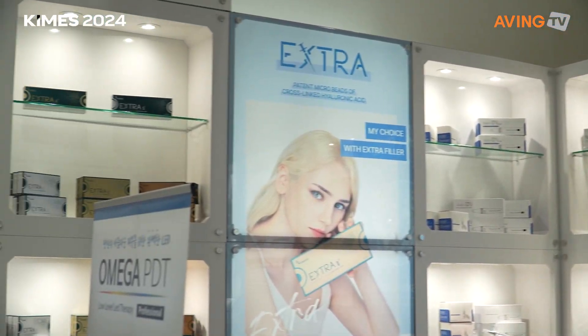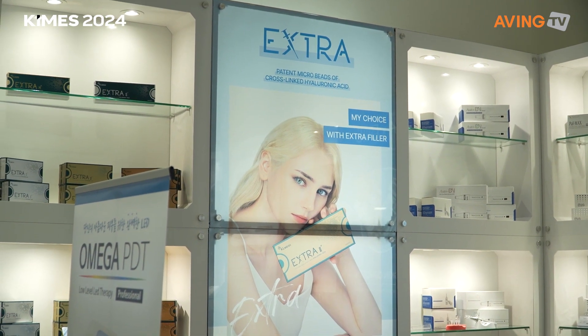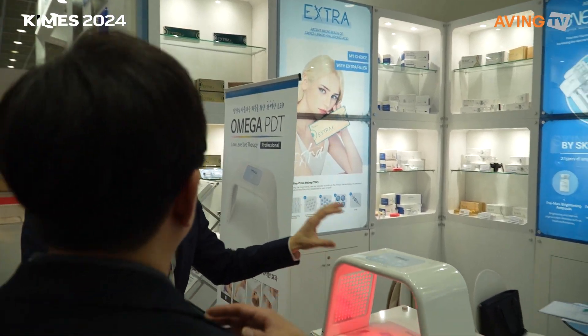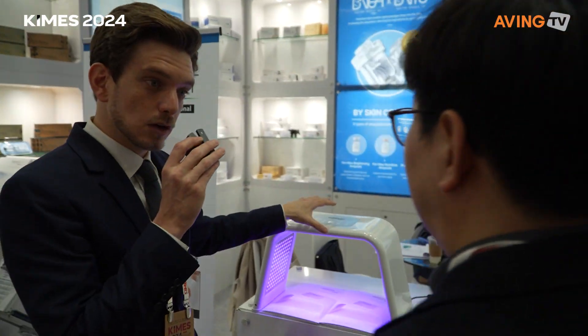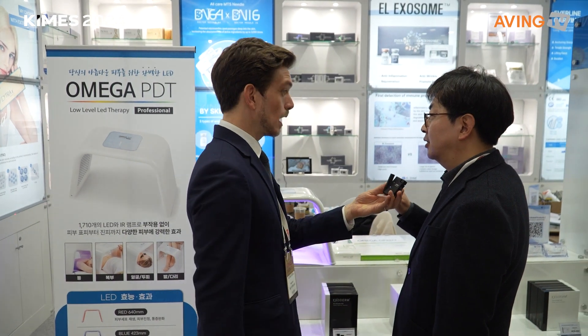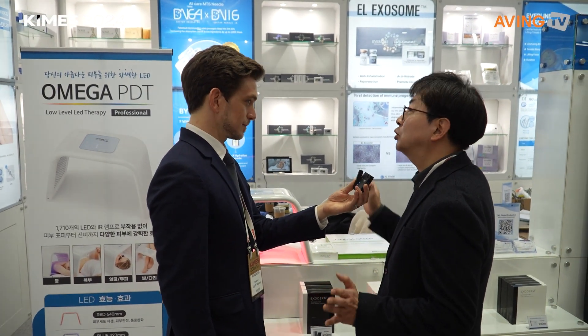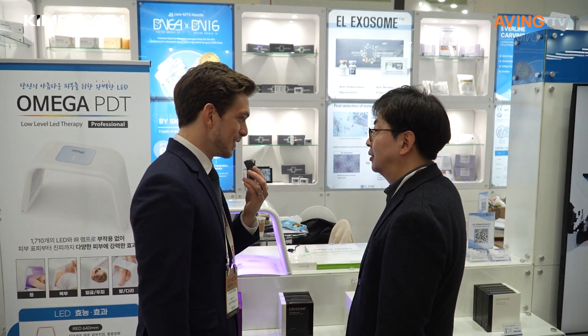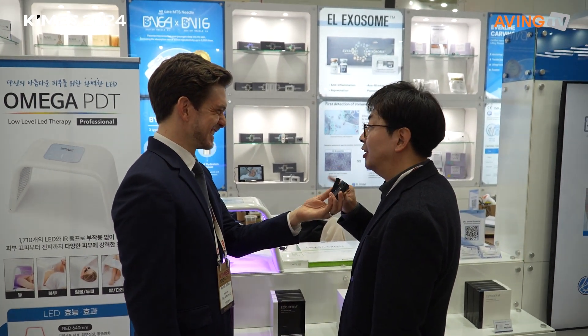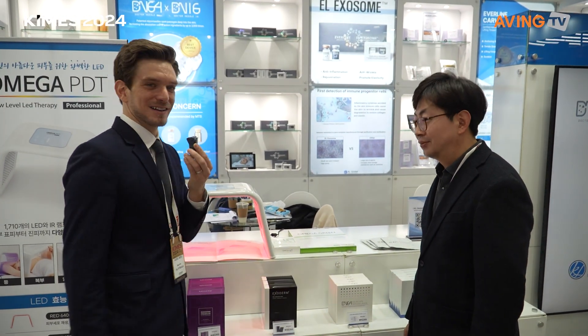Is this only available in Korea or is it also available abroad? It is available in the United States with FDA Class 1 certification. It has also been certified with the CE mark for Europe and the KC mark for Korea. So it is an internationally certified product.